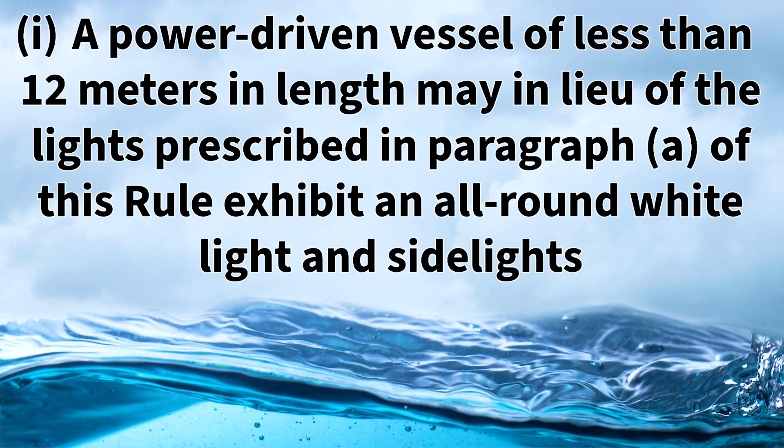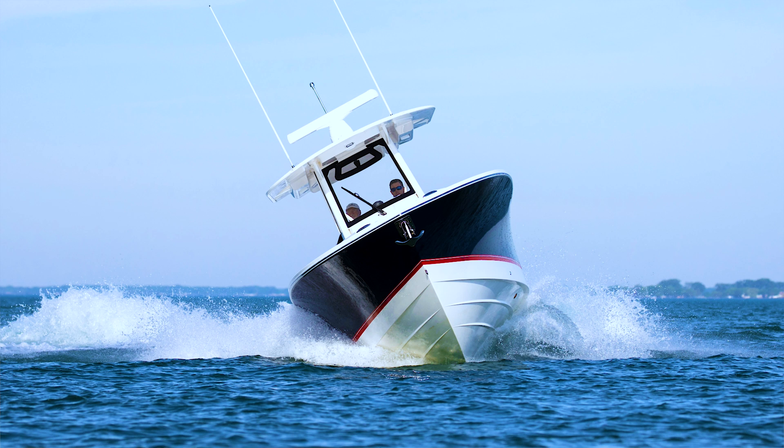Rule 23D item 1 states that a power driven vessel of less than 12 meters in length may, in lieu of the lights prescribed in paragraph A of this rule, exhibit an all-round white light and side lights. This diagram shows a power driven vessel which is less than 12 meters, and per the rules, a vessel of this size can display an all-round white light and their side lights.